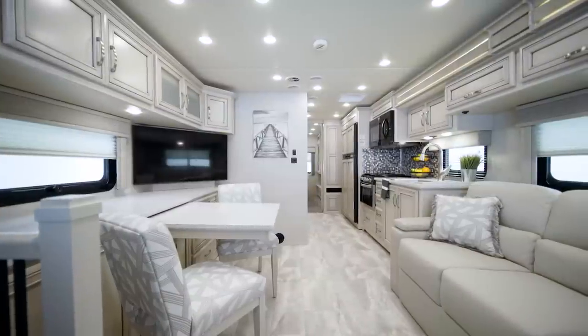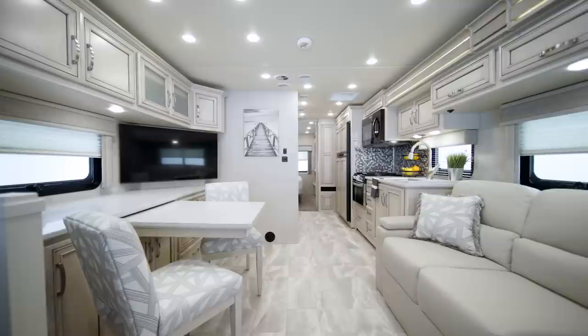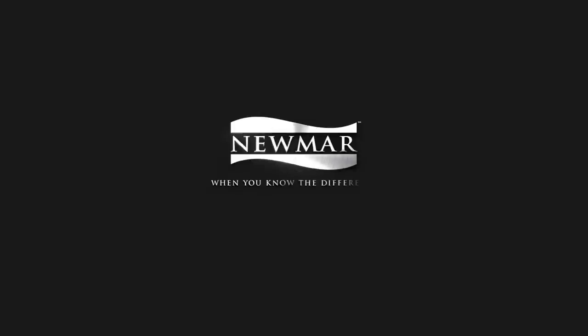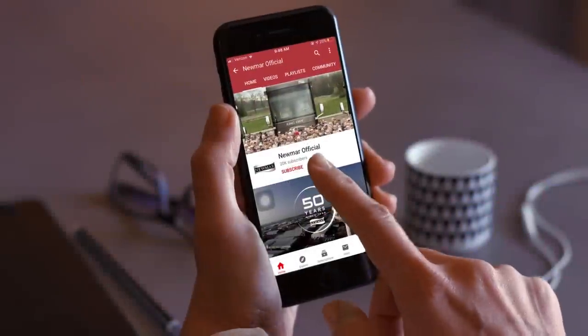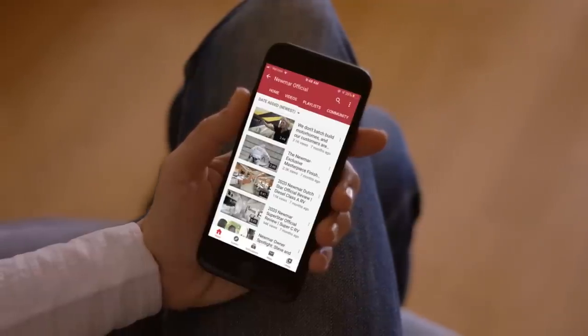On behalf of everyone here at Newmar Corporation, we want to thank you for joining us on this tour of the 2022 Baystar Sport. For more information, visit your nearest Newmar dealer or visit newmarcorp.com today. You'll also want to subscribe to our YouTube channel and turn on notifications, so you're the first to know when we add new product videos.